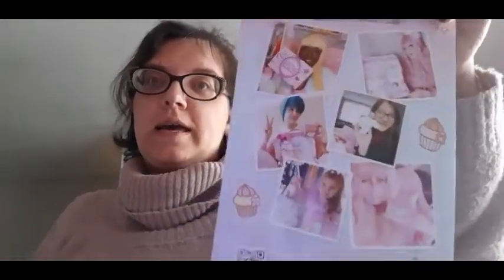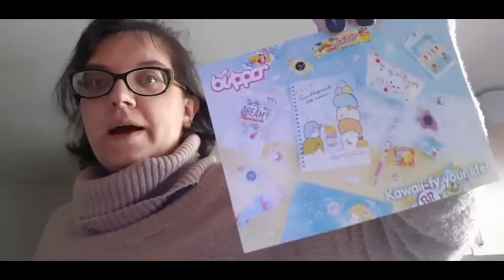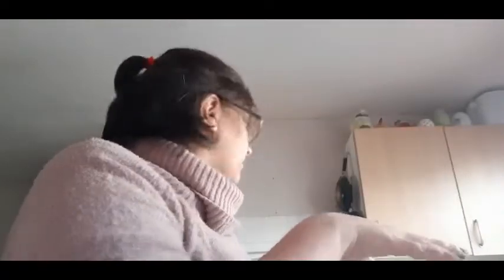It says happy birthday Kawaii Box! There's a leaflet, and you can get your picture put on the back if you take a picture of the box or items and hashtag Kawaii Box. There's also a separate leaflet with items you can buy, and you get a free Kawaii gift with any purchase using the code 'kawaii' at their website, plus free shipping.